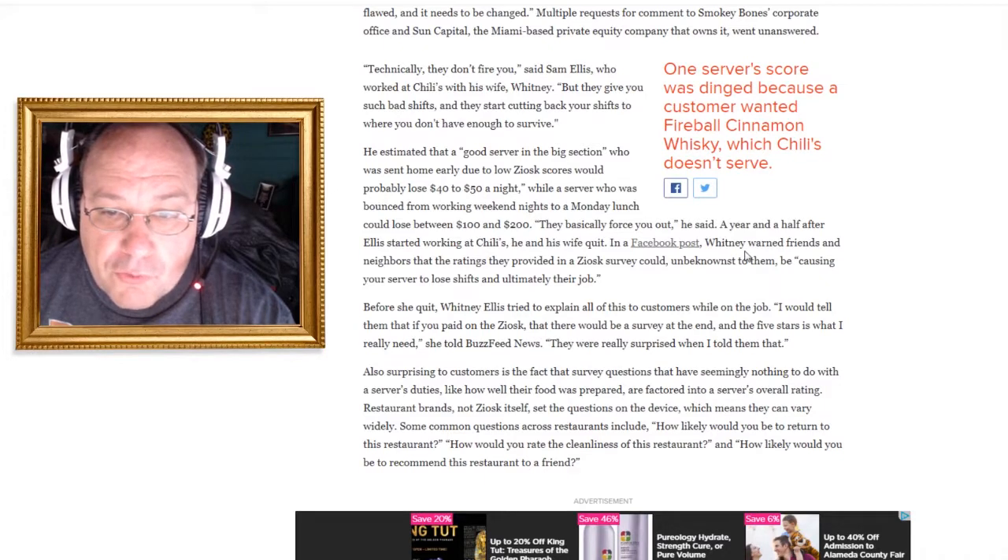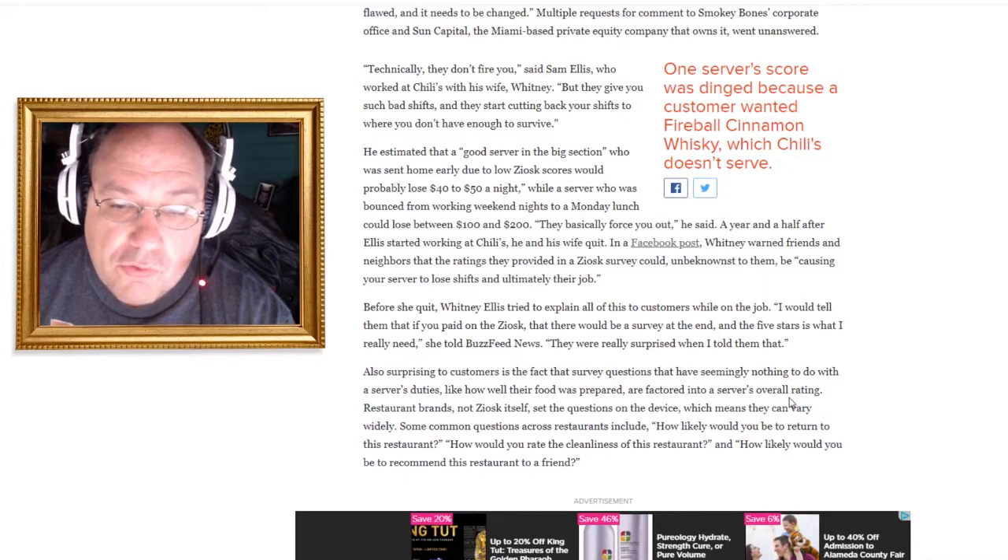A year and a half after Ellis started working at Chili's, he and his wife quit. In a Facebook post, Whitney warned friends and neighbors that the ratings they provided in a Ziosk survey could, unbeknownst to them, cause their server to lose shifts and ultimately their job. Before she quit, Whitney tried to explain this to customers while on the job, telling them that if they paid on the Ziosk there would be a survey and five stars is what she really needed. They were really surprised when she told them that.